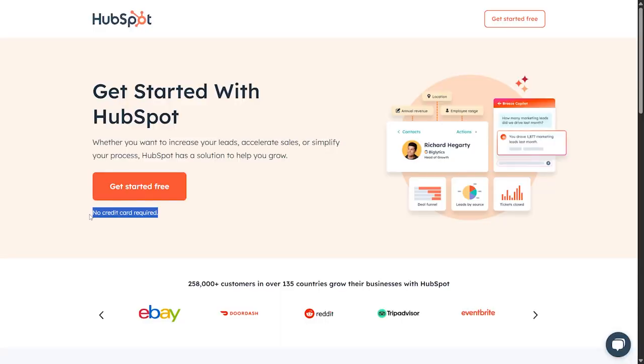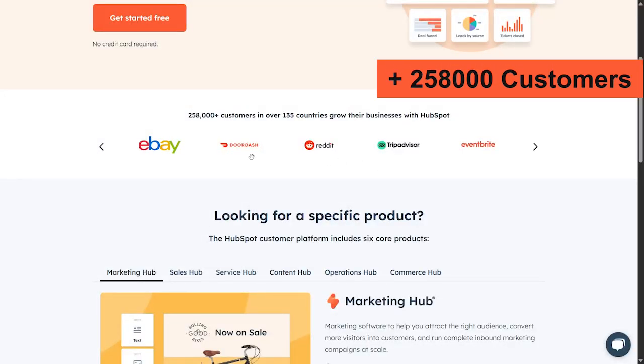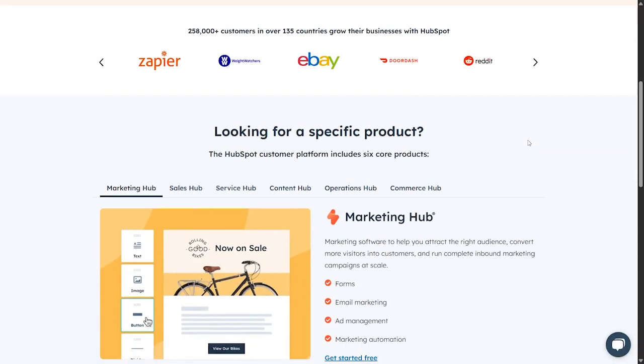This tool has a lot of experience, with over 258,000 customers in over 135 countries, including companies like eBay, DoorDash, Reddit, TripAdvisor, Eventbrite, and many others.